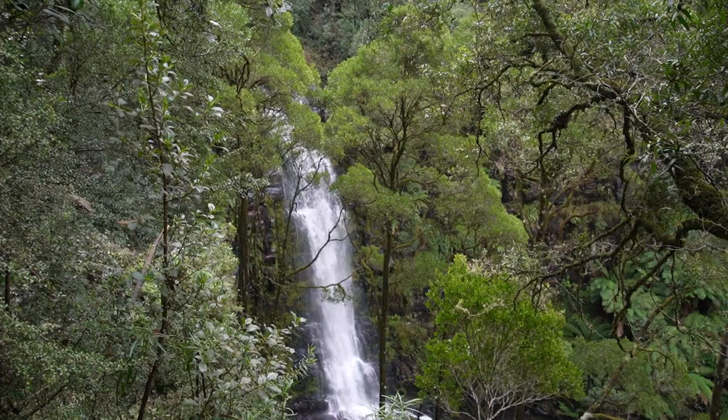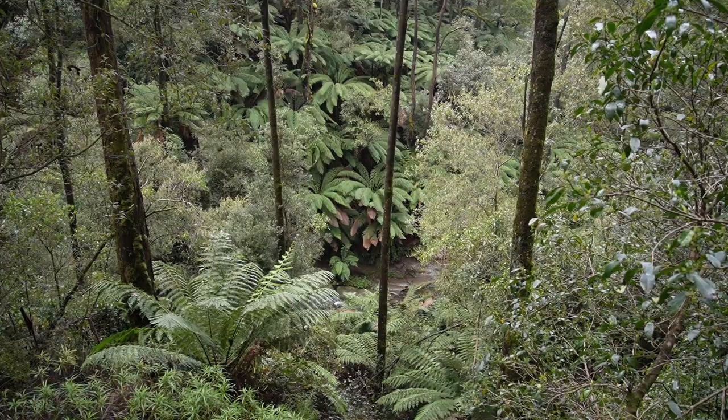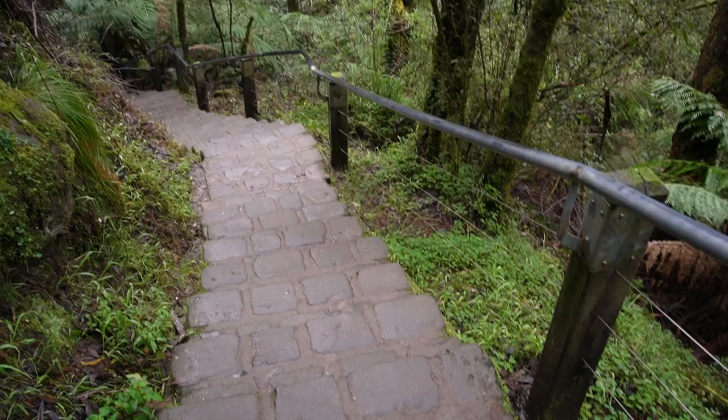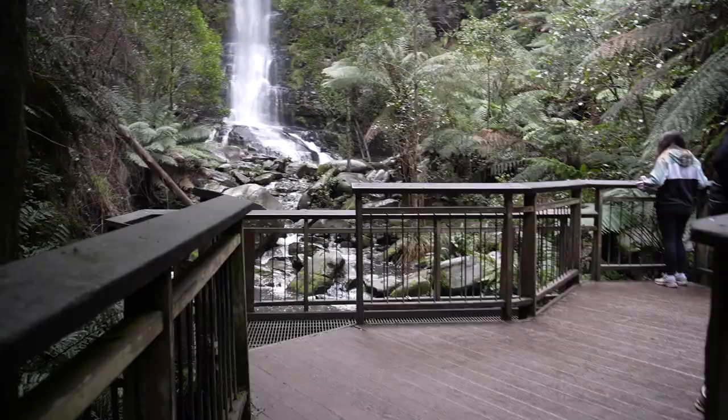Now I'm just out at Erskine Falls, just outside Lorne. As you can hear in the background, it's a pretty loud waterfall — I think there's a lot of water rushing at the moment, which is good because it's obviously winter. It's not a very long walk. There are two platforms — the lower and the upper — both very short walks. There are a lot of stairs down to the lower lookout, and a lot of people are struggling to get back up, which is pretty funny. I'm laughing now but that'll probably be me on the way up.